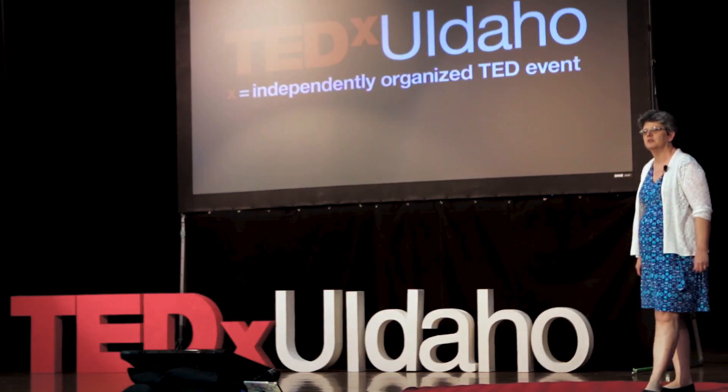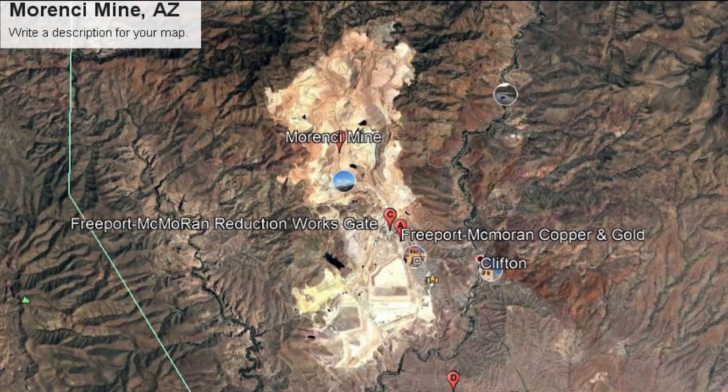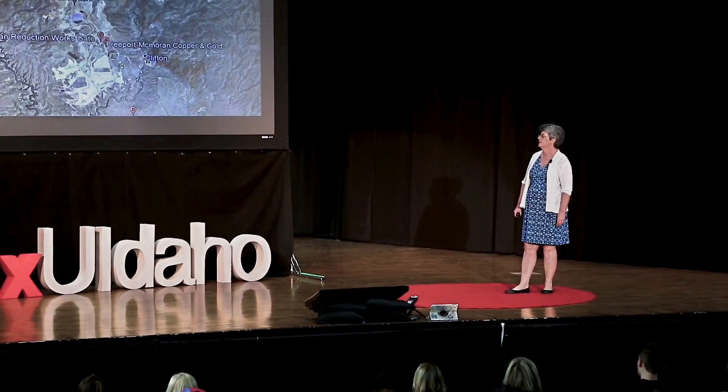When we think about mining in north Idaho, quite commonly we think of the underground mines in the Silver Valley, where you pursue very intently a narrow strip of ore in order to get the silver or gold out. But more commonly, we have open pit mines. This is the Morency copper mine in Arizona.